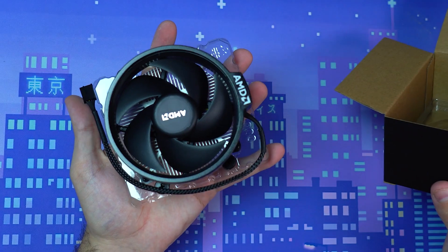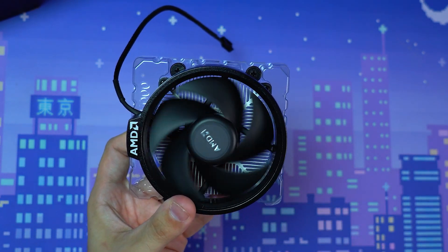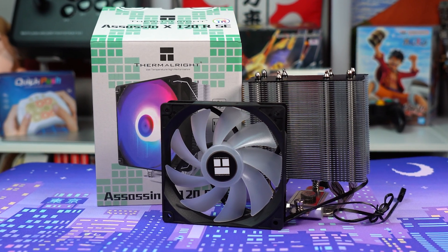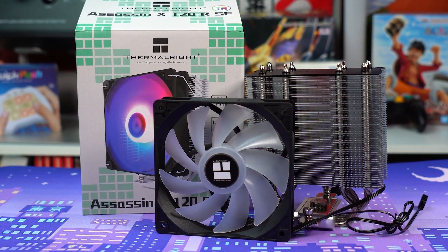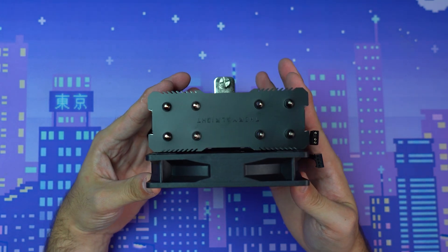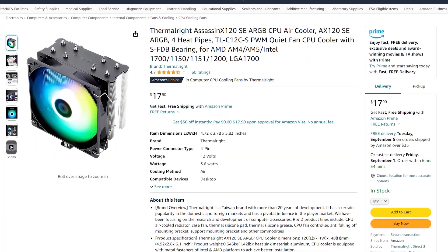The 5600X comes with a Wraith Stealth cooler out of the box, and historically those Ryzen coolers are totally capable and would keep things working fine for years. But at this price point I felt like we could go aftermarket to bring the look of the PC up a few notches. So I grabbed a Thermalright Assassin X120 SE on Amazon for only $18. It's a single 120mm fan air cooler with four heat pipes and addressable RGB. I've used these before and the performance is just as good as any other single-fan cooler. Not everything in life is about going the cheapest route — this $18 air cooler was money well spent.